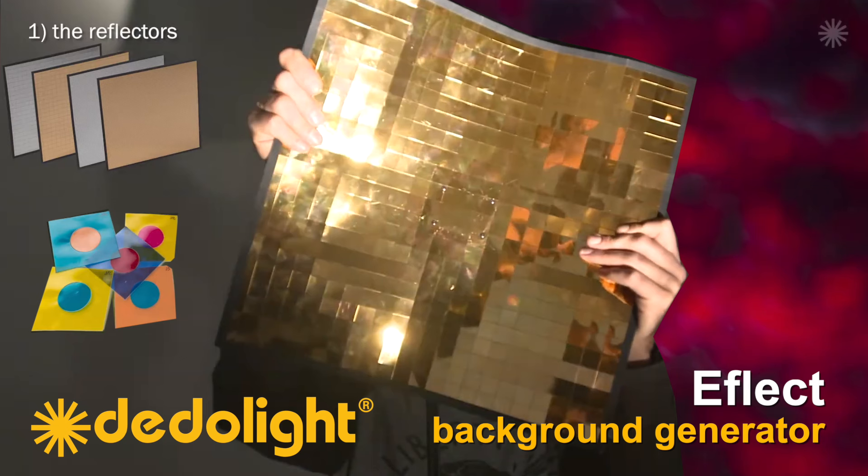Today I want to talk about EFLECT. The name derives from a combination of effect and reflections. The amazing function is based on four contributing elements. Number one: the reflectors.